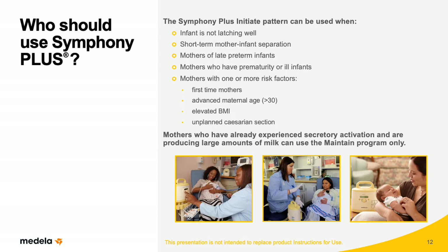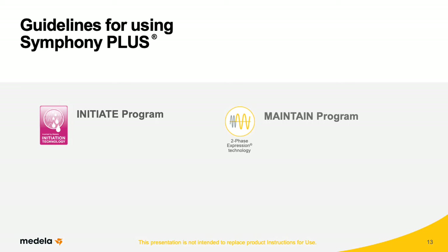Mothers who have already experienced secretory activation and are producing large amounts of milk can use the Maintain program only. When introducing Symphony Plus to new mothers, it's important to explain how the programs work and when to switch from the Initiate program to the Maintain program. Mothers should use the Initiate program within the first hour after birth if baby isn't breastfeeding or isn't nursing effectively, as in the case of a 35-week infant in the newborn nursery. The Initiate program can be used with mothers who initiate pumping within the first five days.